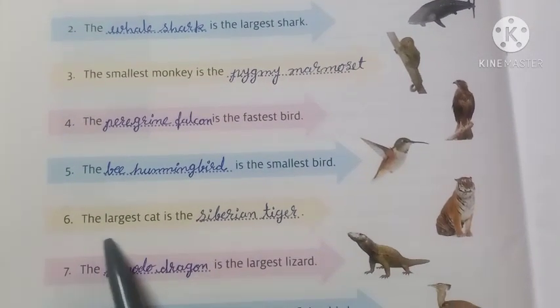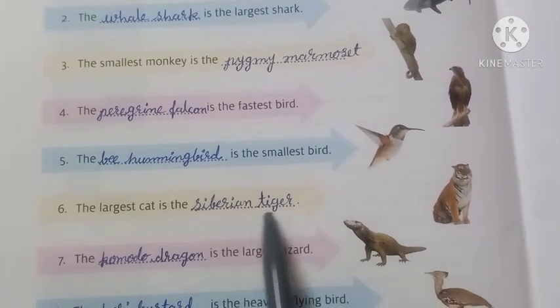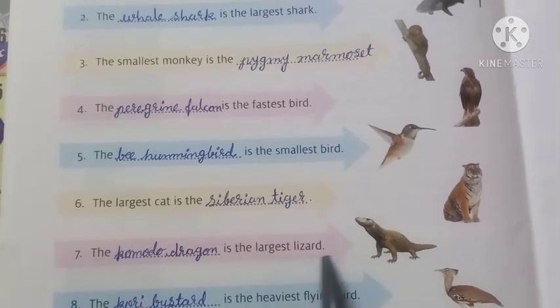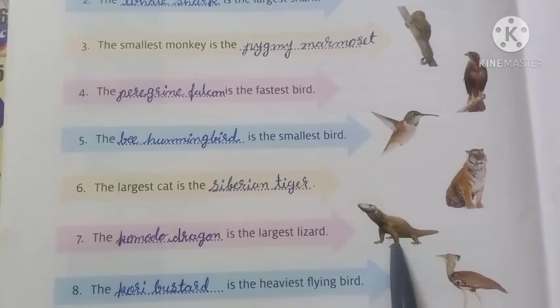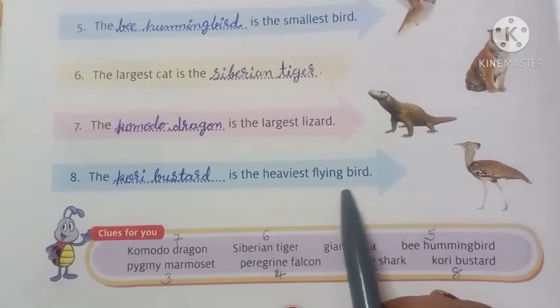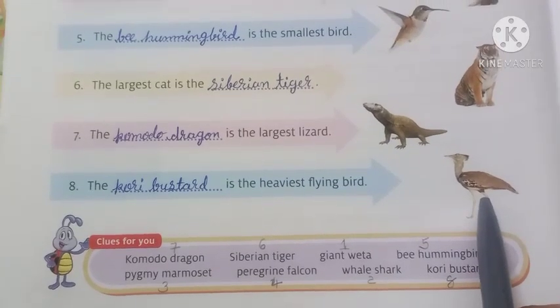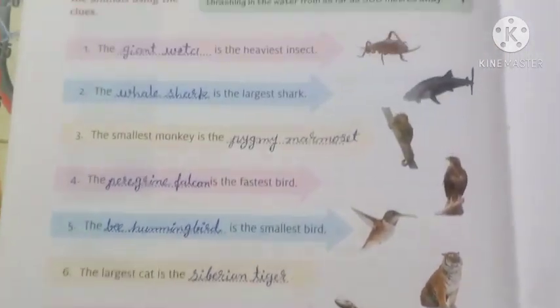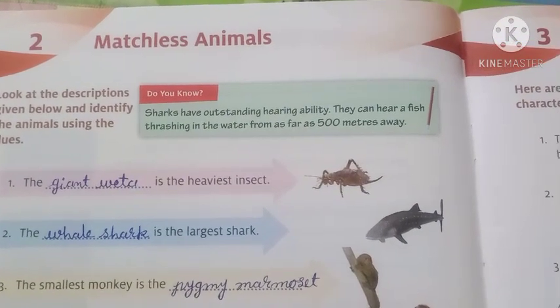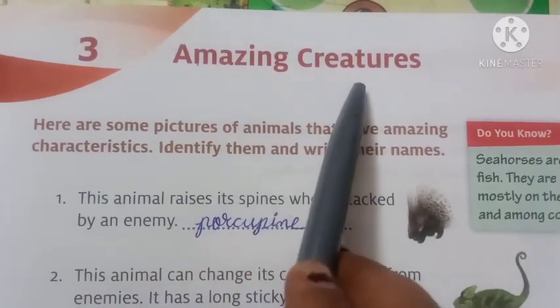Number 6: the largest cat is the dash — Siberian tiger. Number 7: the dash is the largest lizard — the answer is komodo dragon. Number 8: the dash is the heaviest flying bird — kori bustard. Here we complete Lesson number 2, Matchless Animals. Lesson number 3: Amazing Creatures.